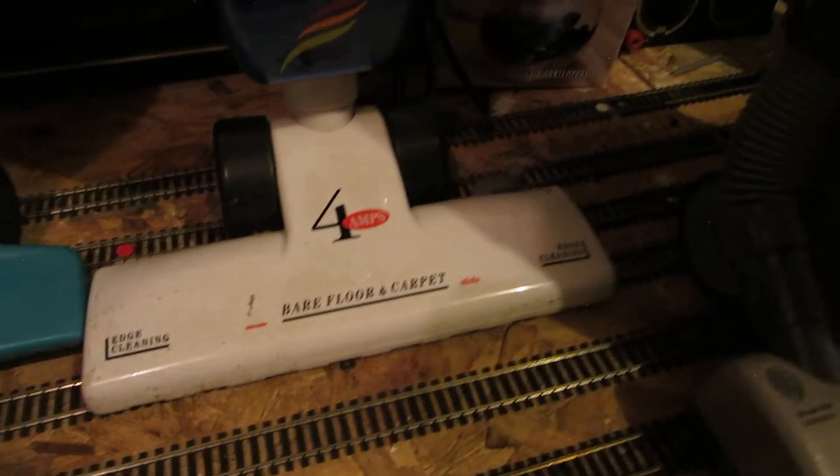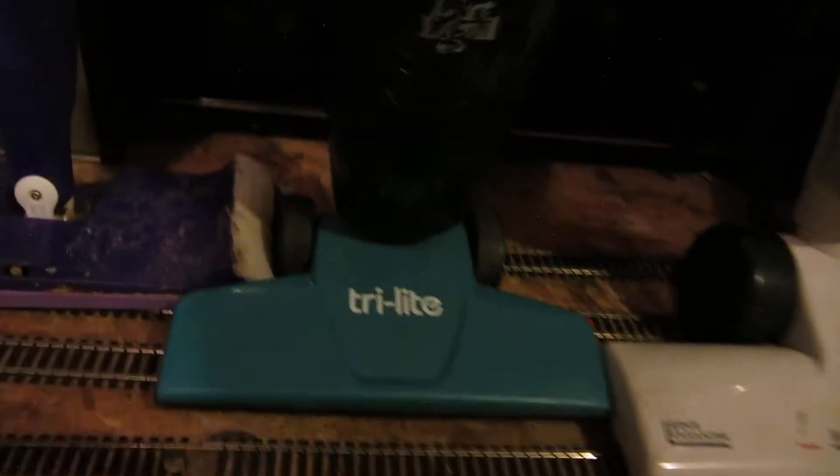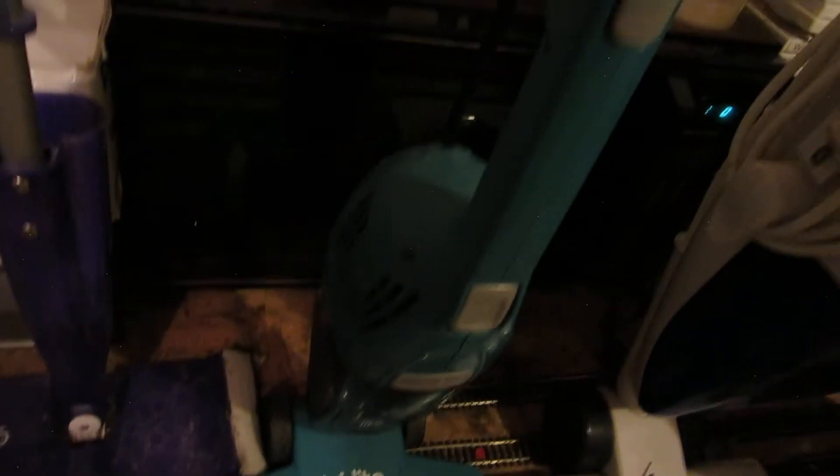Got a Bissell Easy Vac — not a wet vac, just for carpet and bare floor. Looks like it's all there. Got a Dirt Devil Trilite, just a little vacuum, and a couple of Swiffers.